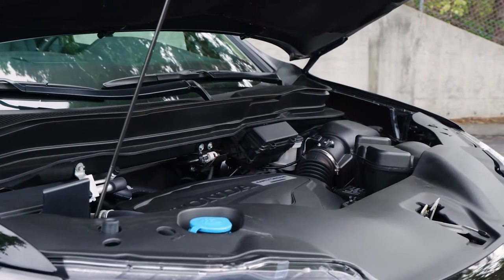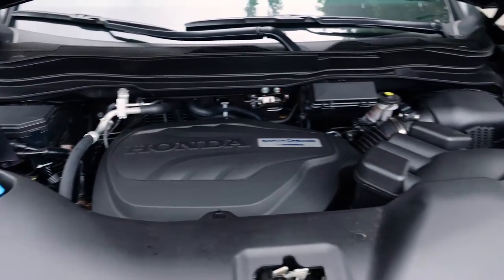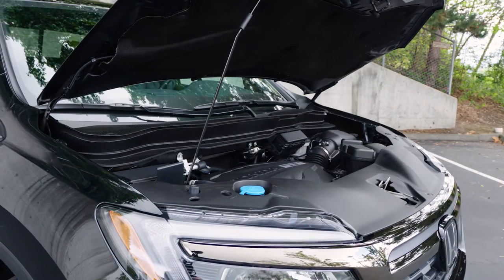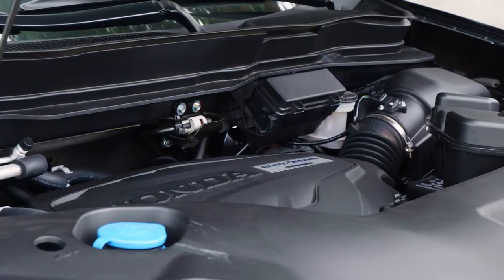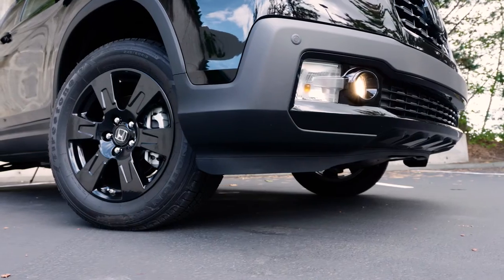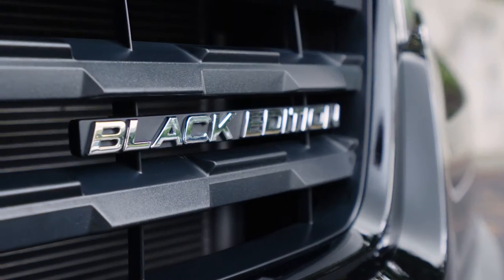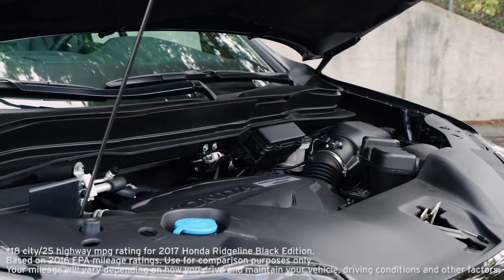Speaking of the powertrain, Honda put their best motor into the Ridgeline. It's the same 3.5-liter six-cylinder you'll find in the Honda Pilot and the Odyssey minivan. This unit now puts out 280 horsepower and 262 pound-feet of torque through a six-speed automatic transmission. For the first time, you can get the Ridgeline with either front or all-wheel drive. The Black Edition we're looking at today has the latter, which gives it an EPA rating of 18 miles to the gallon city and 25 on the highway.